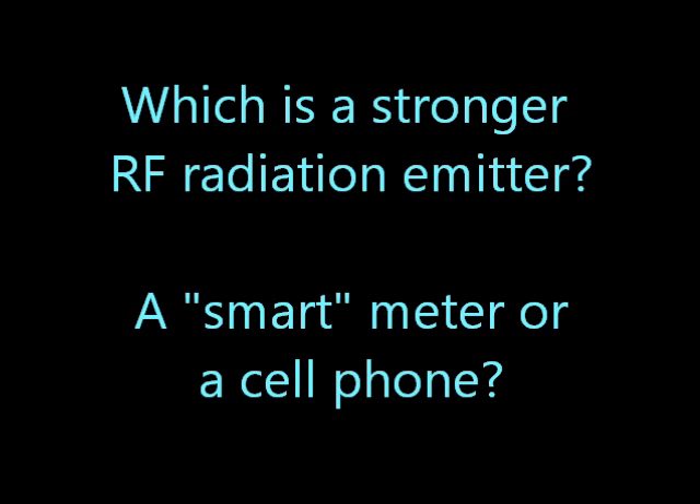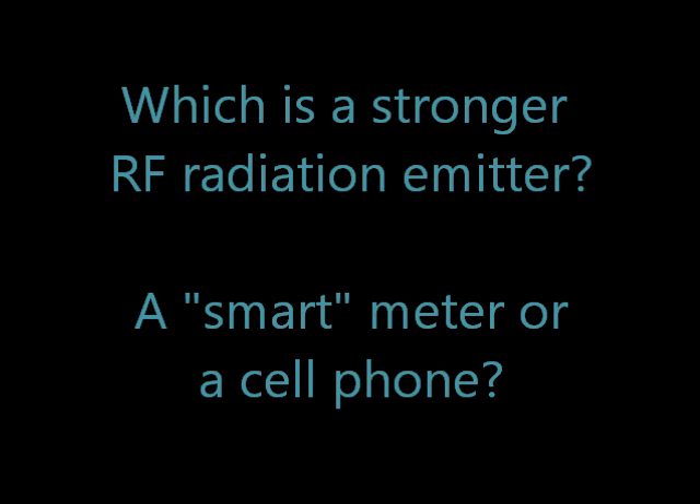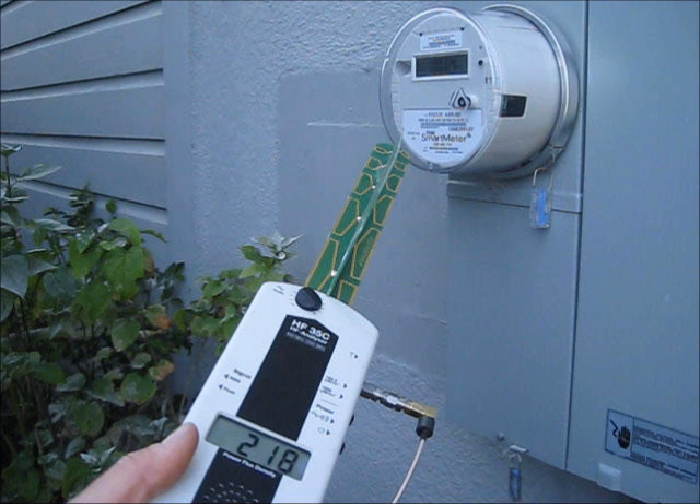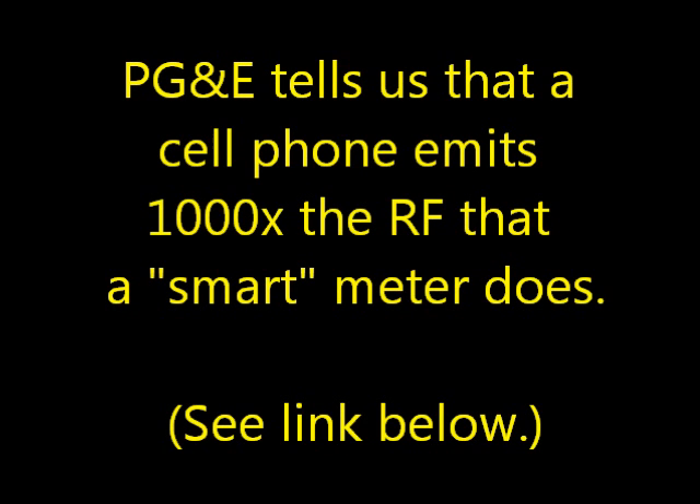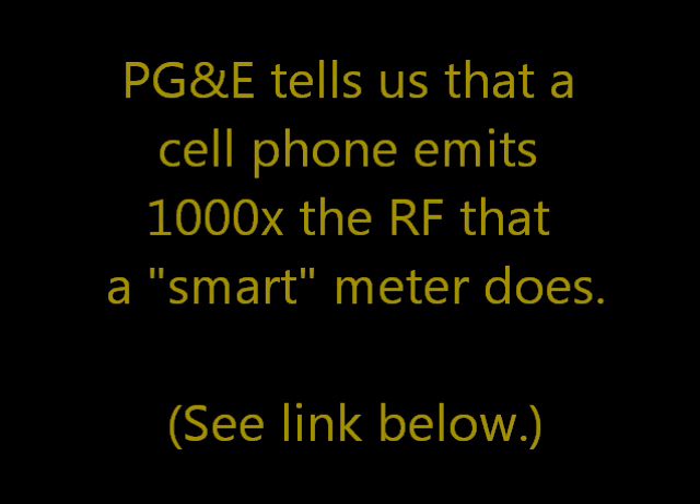Which is a stronger RF radiation emitter - a smart meter or a cell phone? PG&E tells us that a cell phone emits a thousand times the RF that a smart meter does. Let's check that out.